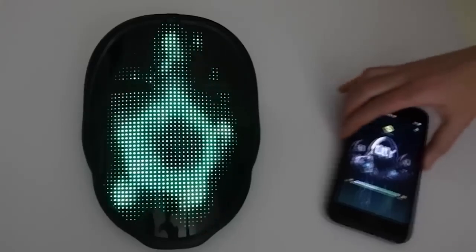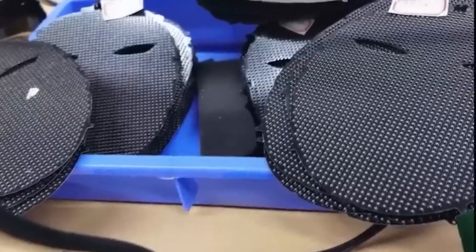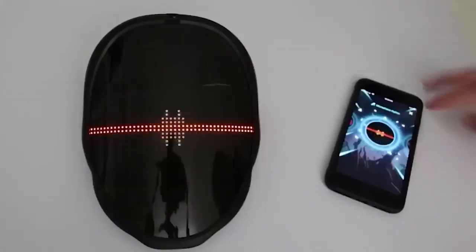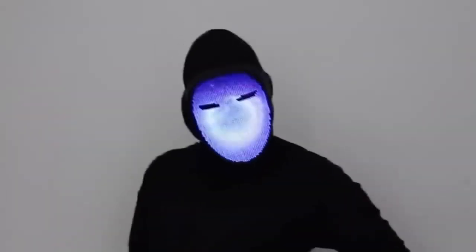Especially for those who like to stand out from the crowd, I added a smart mask with an LED screen. It connects to your smartphone via Bluetooth and is controlled by an app. You can change the mask's design using presets or create your own — there are many interesting options for every taste. It is a very worthy replacement for the standard silicone version.